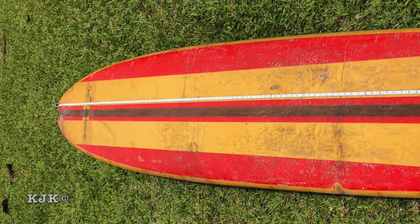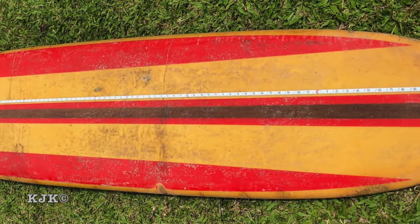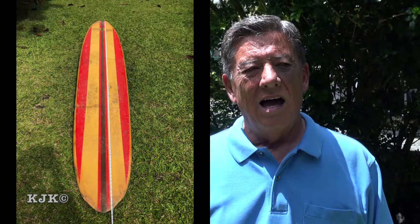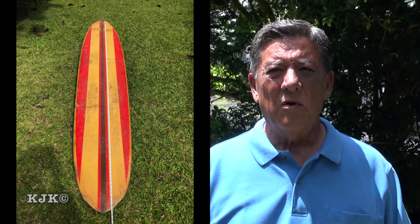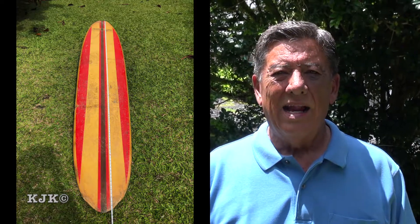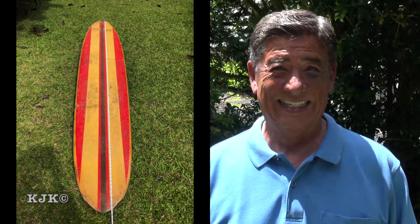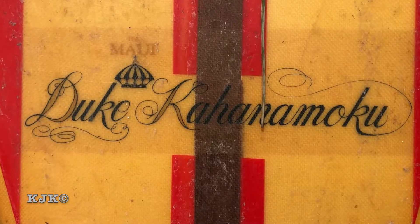Okay Tim, tell me a little bit about the Duke Kahanamoku surfboard that you have. Where did you get it? What year? I got it in 1963 as my first real production board and I bought it at Long's Drug Store at Ala Moana Center. Do you remember how much it cost? A hundred and twenty-five dollars.